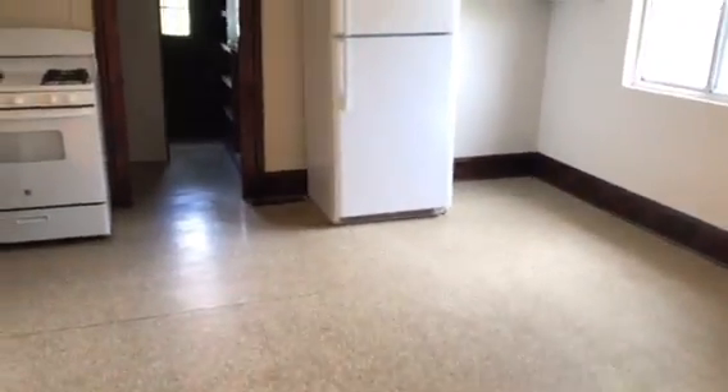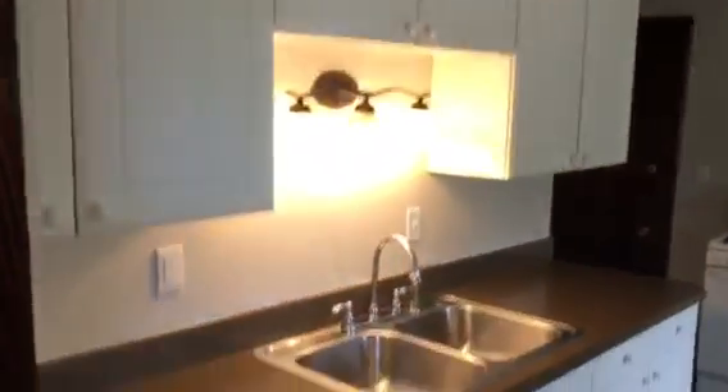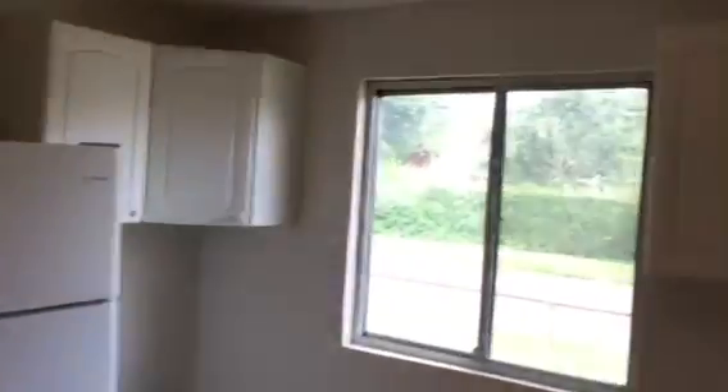You have your nice size eating kitchen. Plenty of cabinet space. You have a little pantry area.